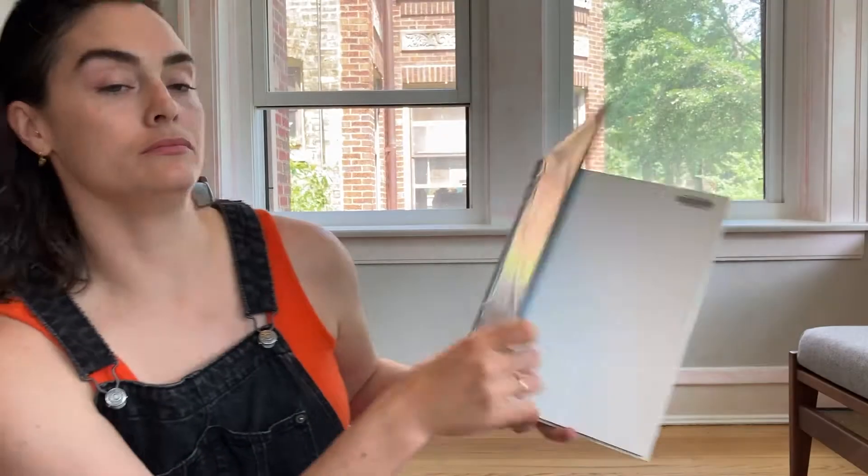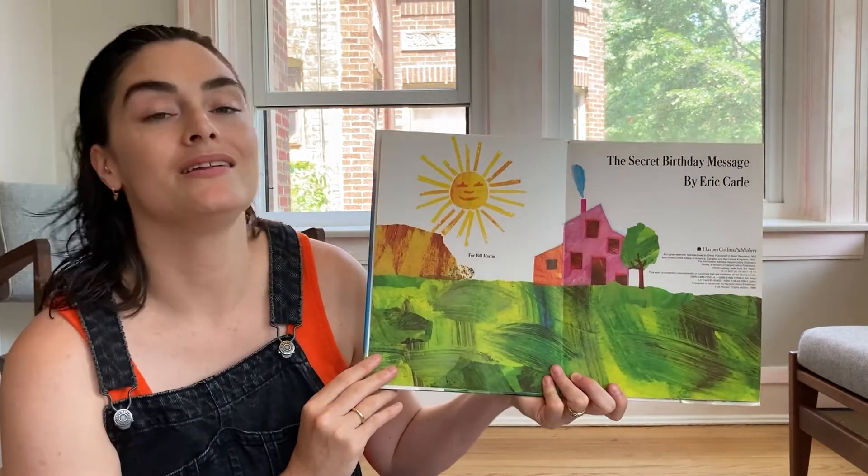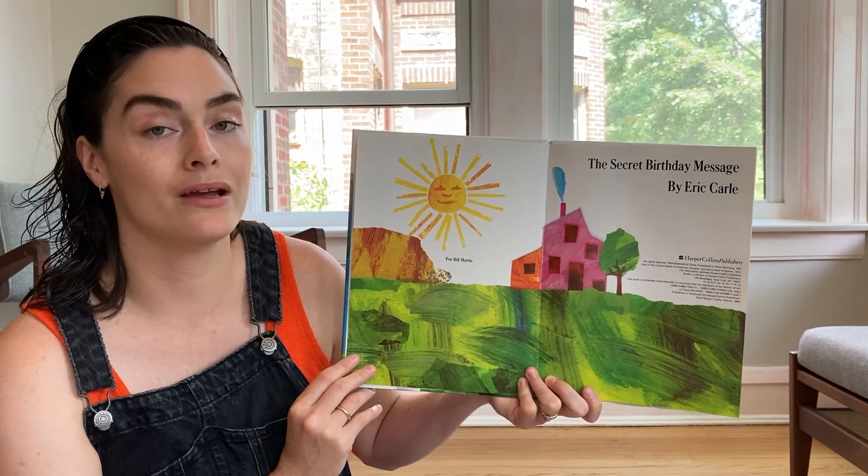I'd like to share a book with you that uses spatial relationships to tell the story in a really neat way — it's one of my favorites. Many of you probably know some of Eric Carle's books. He was a talented writer and illustrator who inspired so many people with his creativity and imagination. This is The Secret Birthday Message, written and illustrated by Eric Carle. I am reading this with permission from the publisher, HarperCollins Children's Books. This book was published in 1972.